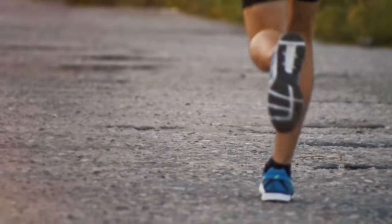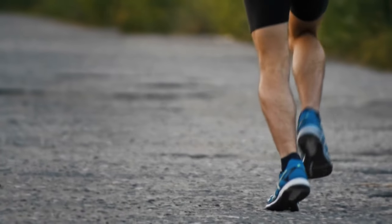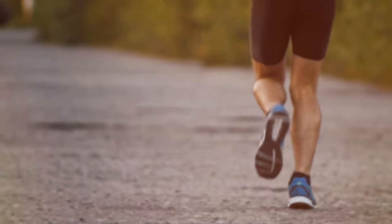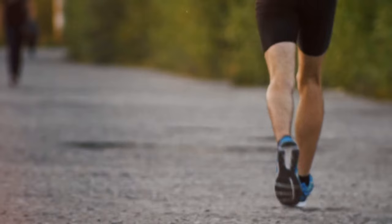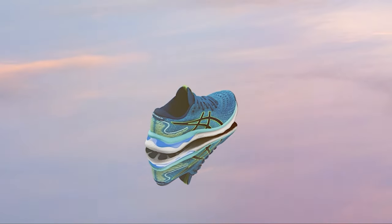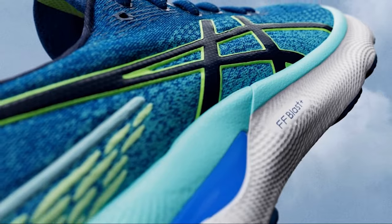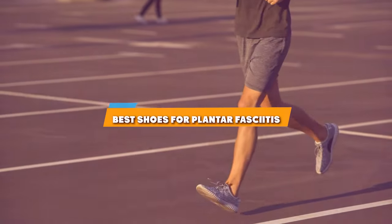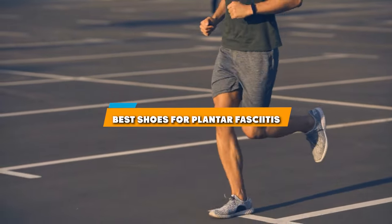Welcome to our channel where we dive deep into solving your everyday problems with the best product recommendations out there. Today, we are tackling a common but debilitating issue: plantar fasciitis. We have curated a list of the 7 best shoes designed to provide relief and support for those suffering from plantar fasciitis.